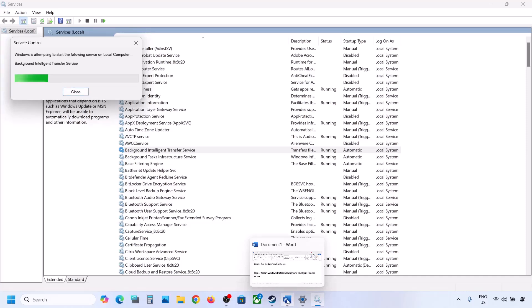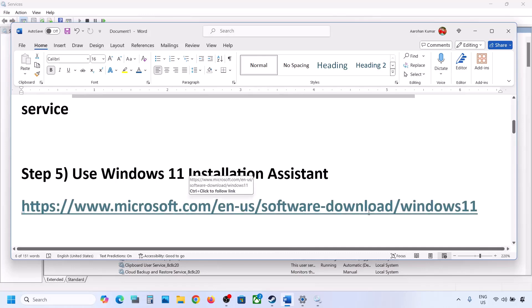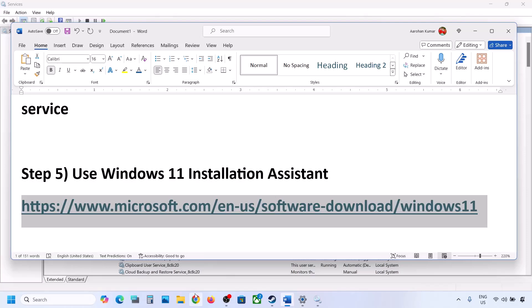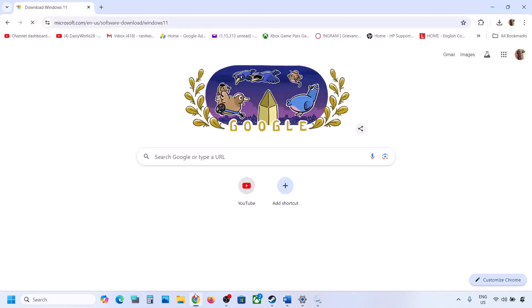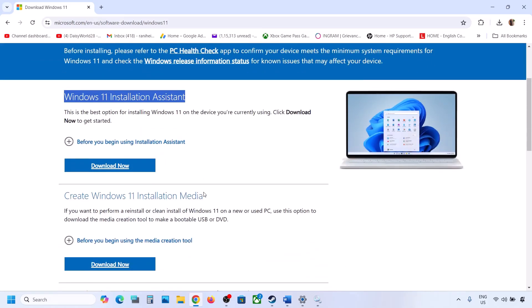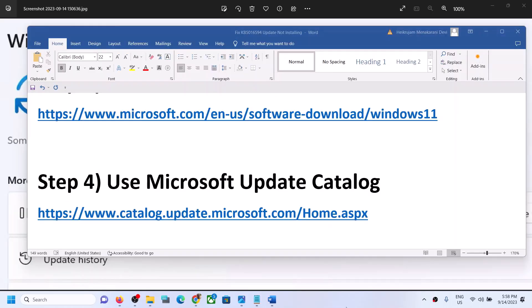If still not working, the next step is to use the Windows 11 Installation Assistant. Copy the link provided in the video description and open it in a browser — it will take you to the Microsoft website. Click Download Now and run the exe file. Click Yes to allow. If an update or install option appears, install it and restart the computer.